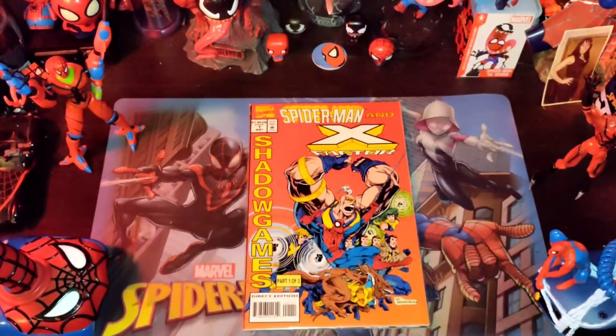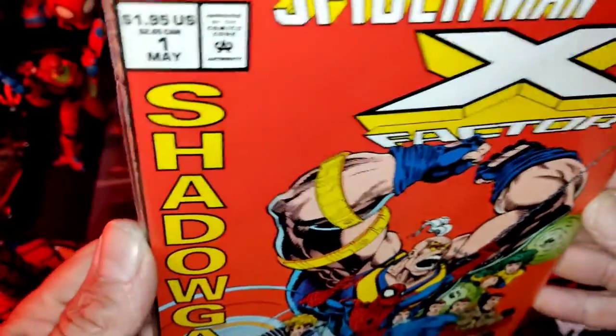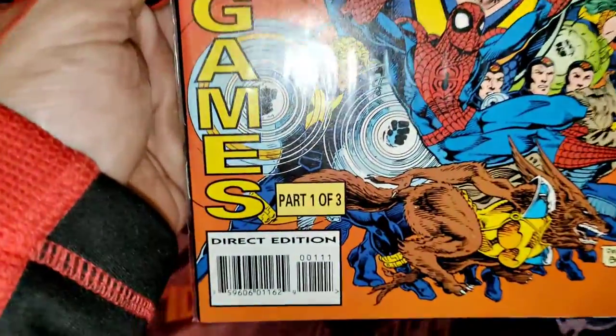Now that I got that out of the way, I'm going to explain what we got going on in the Lair today. So we found Spider-Man and X-Factor — the entire run. It's a limited series of three, and we're throwing in a bonus book that has Spider-Man-related content. Without further ado, I'm going to get to the first book right now. This is Spider-Man and the X-Factor — X-Factor, I'm sorry — number one, Shadow Games part one of three.